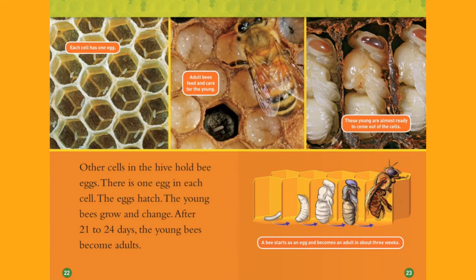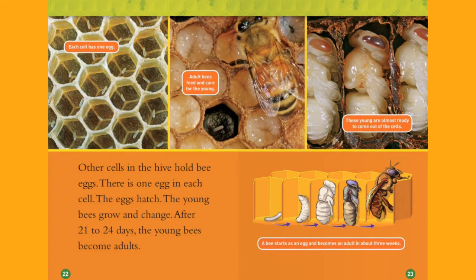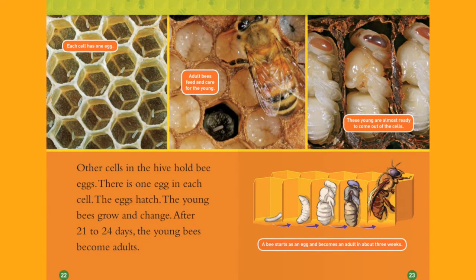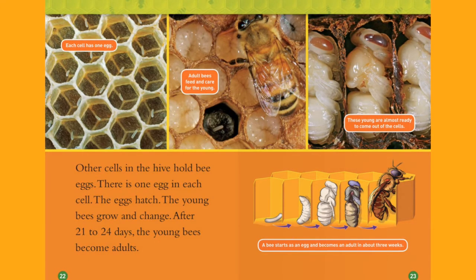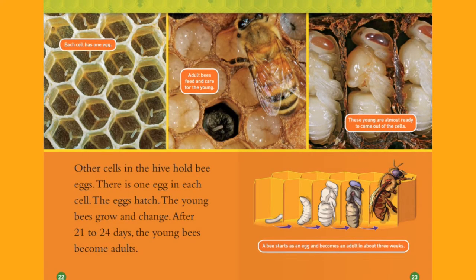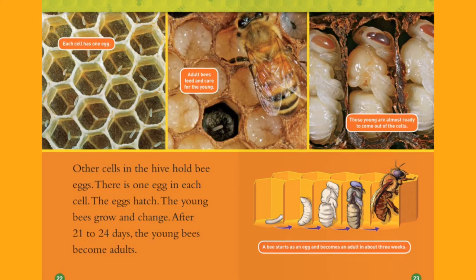Other cells in the hive hold bee eggs. There is one egg in each cell. The eggs hatch. The young bees grow and change. After 21 to 24 days, the young bees become adults. Each cell has one egg. Adult bees feed and care for the young. These young are almost ready to come out of their cells. A bee starts as an egg and becomes an adult in about three weeks.